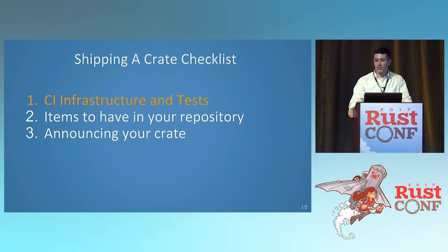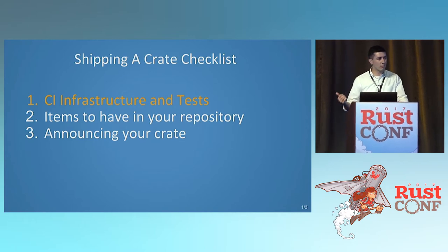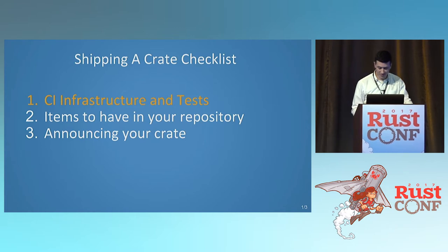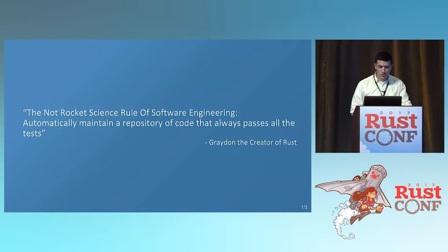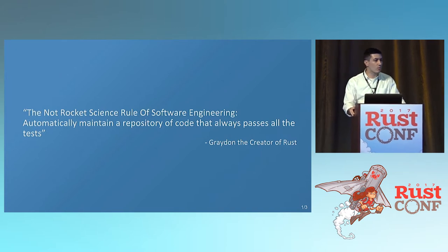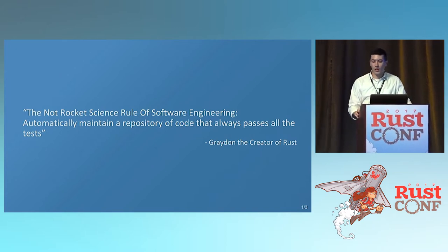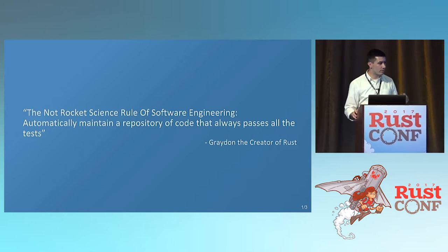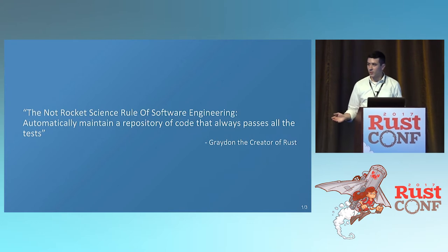This is the first part of our checklist: CI infrastructure and tests. As we go through, we'll cover items to have in your repository as well as how to announce your crate, because marketing is also important. You may have heard of the not rocket science rule of software engineering: automatically maintain a repository of code that always passes all the tests. It's simple — you just need to make sure that if everything passes, everything's good.